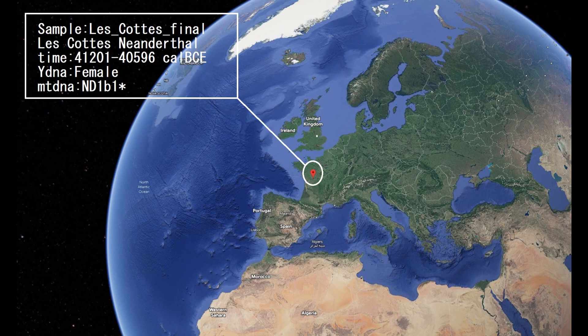Hello. In this video we'll be looking at DNA predicted phenotype, predicted traits, and GEDmatch results of a Neanderthal woman from Les Cortes in France. This Neanderthal woman lived in the late middle Paleolithic, and let's get into the video.